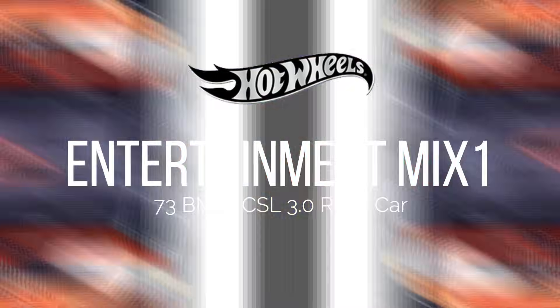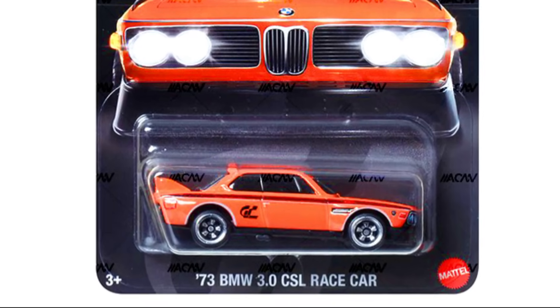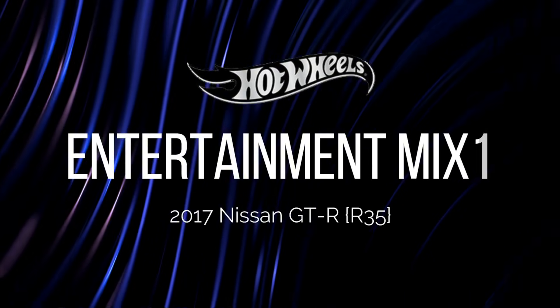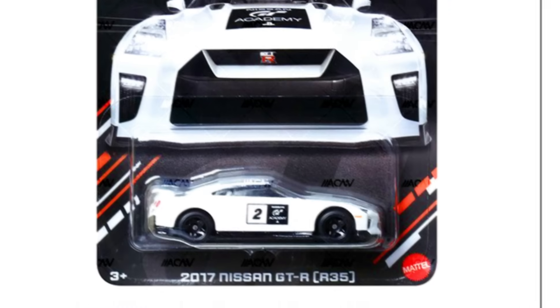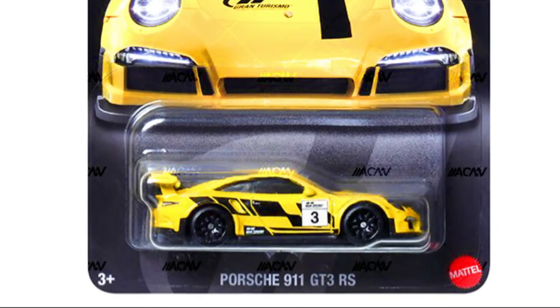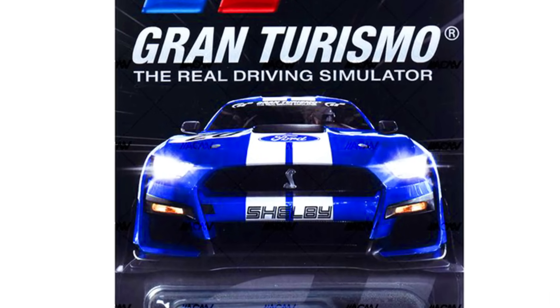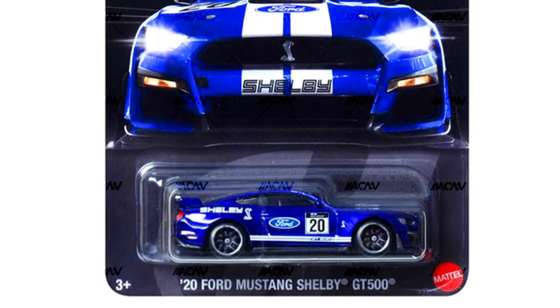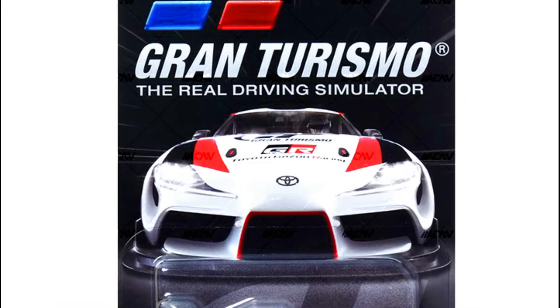Hey everyone, welcome back! Finally, Hot Wheels has showcased some new Entertainment Makes 1 for 2024 with its new logo: a 1973 BMW CSL 3.0 race car, a 2017 Nissan GTR R35, a Porsche 911 GT3 RS, a 2020 Ford Mustang Shelby GT500, and a 2020 Toyota GR Supra.